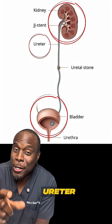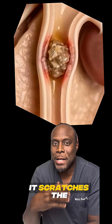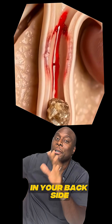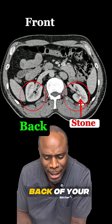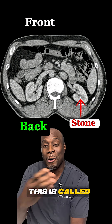As the stone moves down the ureter — which is that narrow tube that connects the kidney with the urinary bladder — it scratches the lining. And that's what causes that sharp, cramping pain that you feel in your backside or the flank. This is what it looks like on a CT scan. You see how your kidneys are way in the back of your belly? That's why you feel the pain around the backside of your belly. This is called the flank.